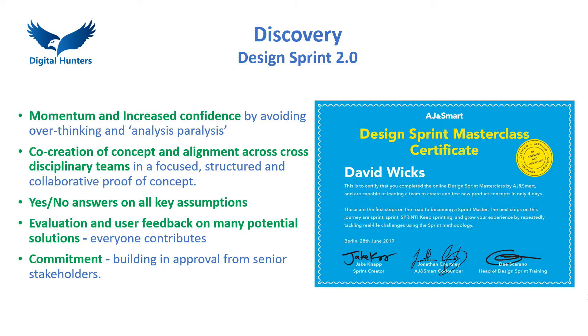Momentum and progress builds confidence across the team. It brings together products, design and engineering into a focused team. All key assumptions are identified in the problem map and are tested with real customers. Individual ideation and sketching shows that everyone contributes, not just the extroverts, great communicators and senior people. And approval from senior stakeholders is built in, ensuring business commitment to the results.